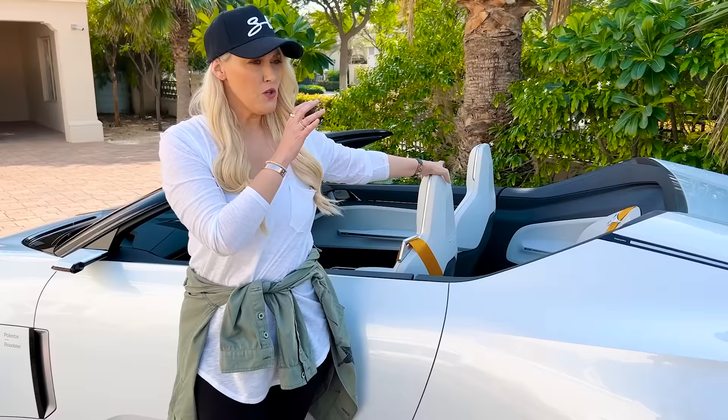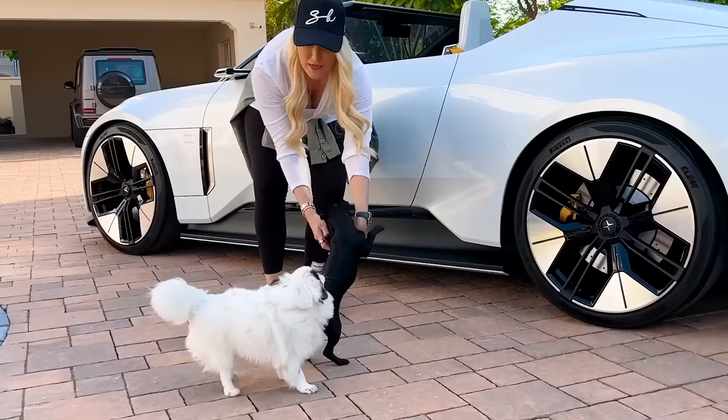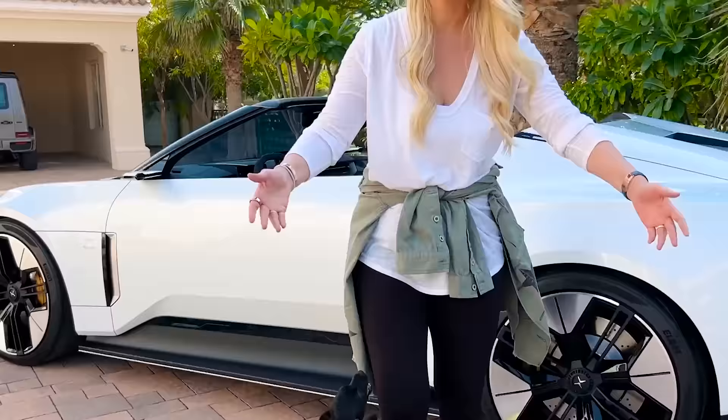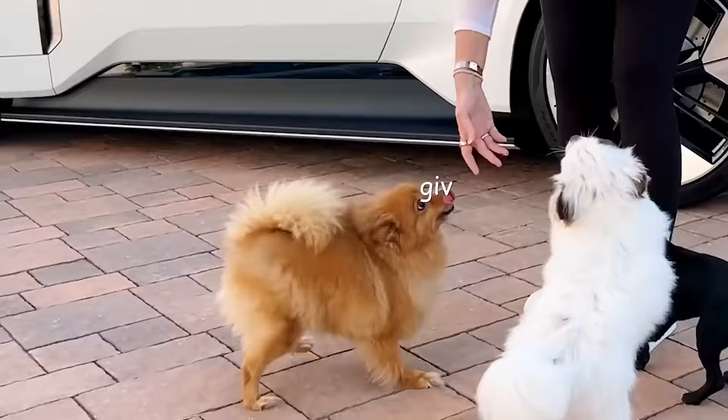Oh hello — hi! These are all my dogs. I'm missing one, actually. Hello, darlings! Hi — I'm doing a car review now. Yes, I'm working. Ow — Mommy's working, go on. Hi, another one! This is my family.